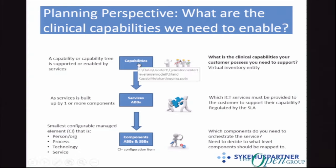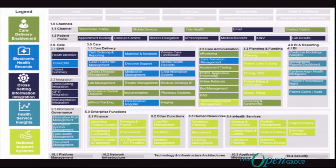An example of clinical capabilities is this capability map from Ireland, which pretty much lists all the different clinical capabilities you need to run a healthcare system — oncology, pharmacy systems, mental health records. All of these are capabilities that the healthcare system has and that we need to build services to support.